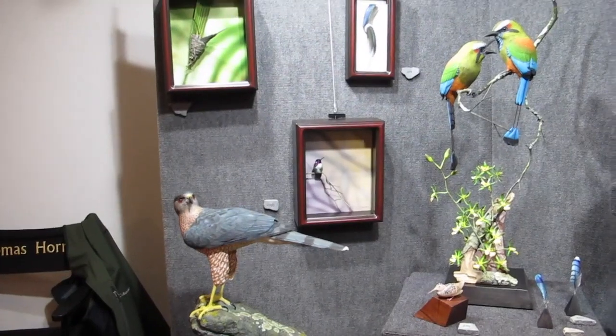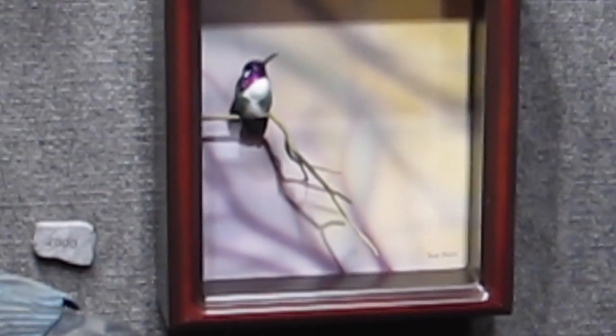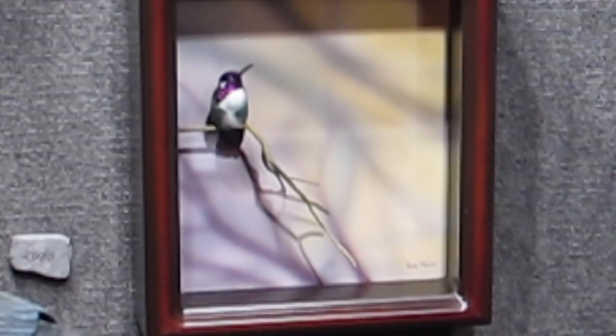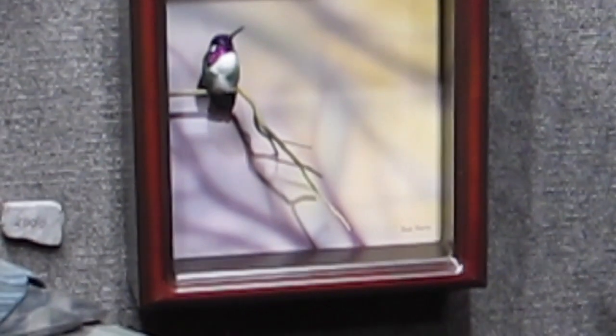I started doing these shadow boxes because people were requesting work — they weren't sure where to put more delicate pieces, and they weren't sure where to place them and dust them. So we started coming up with the shadow boxes.